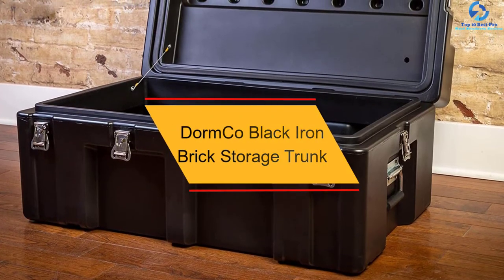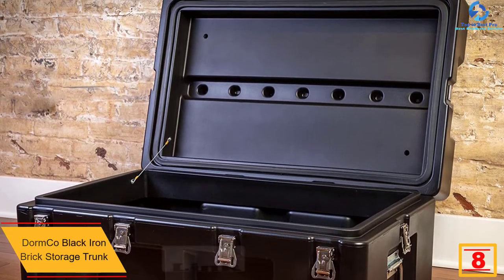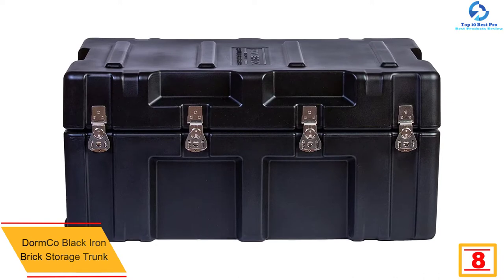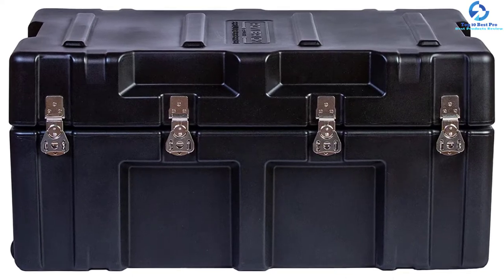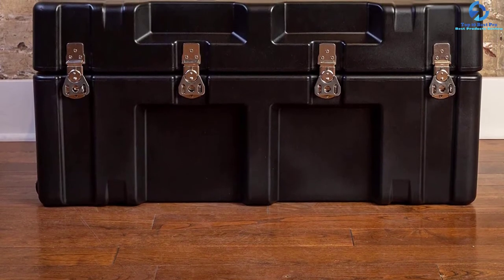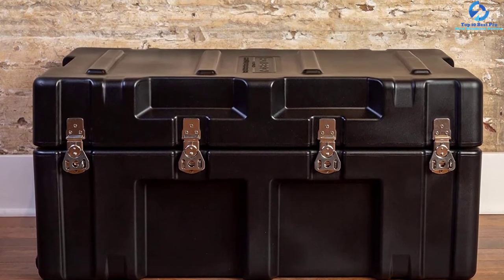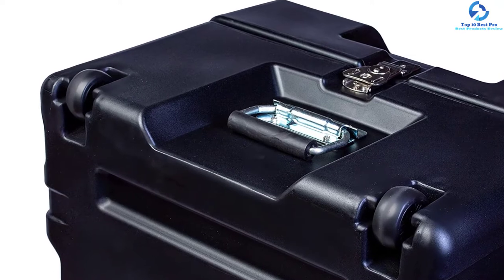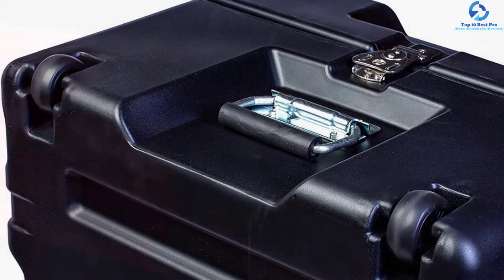At number eight, we have the Dorm Co Black Iron Brick Storage Trunk. This strong storage trunk from Dorm Co is equipped with wheels and features rotational mold plastic construction for additional strength without extreme weight. It is rugged, durable, and convenient, able to withstand vigorous transporting and moving. It incorporates two wheels and handles on each end for full portability and maneuverability, along with rotation-link metal clasps for two padlocks. The trunk has dimensions of 33 inches length by 15.5 inches by 20.5 inches.